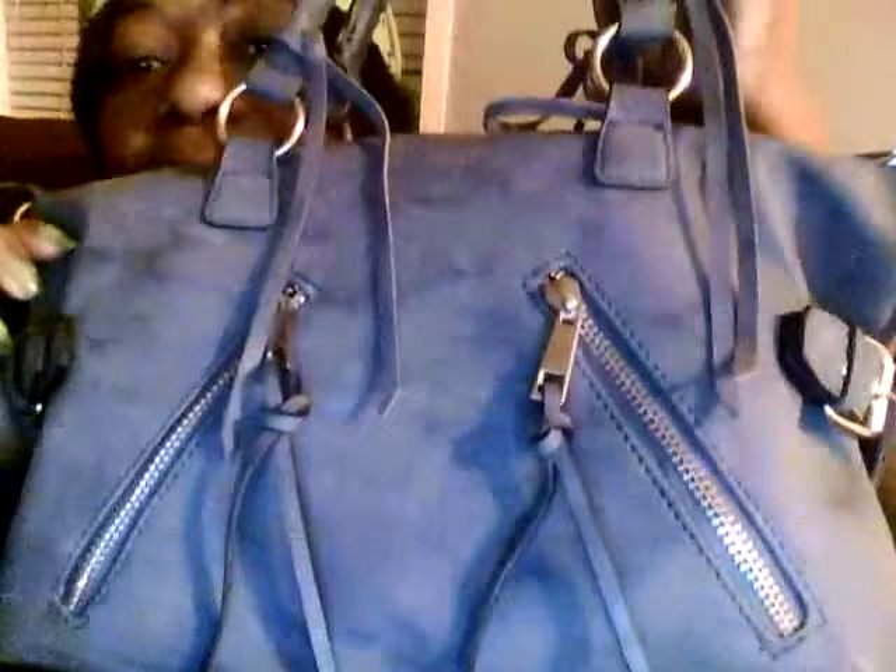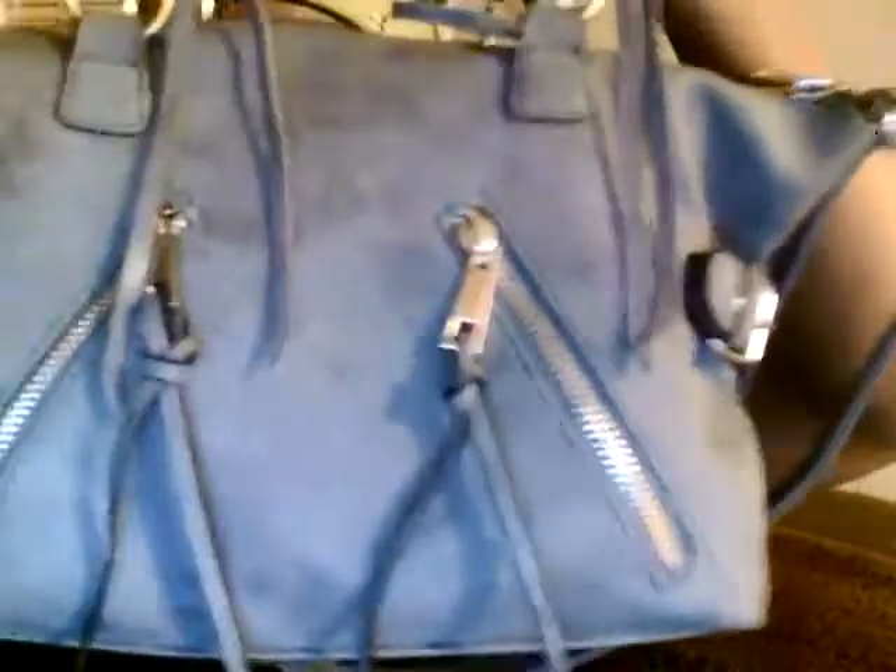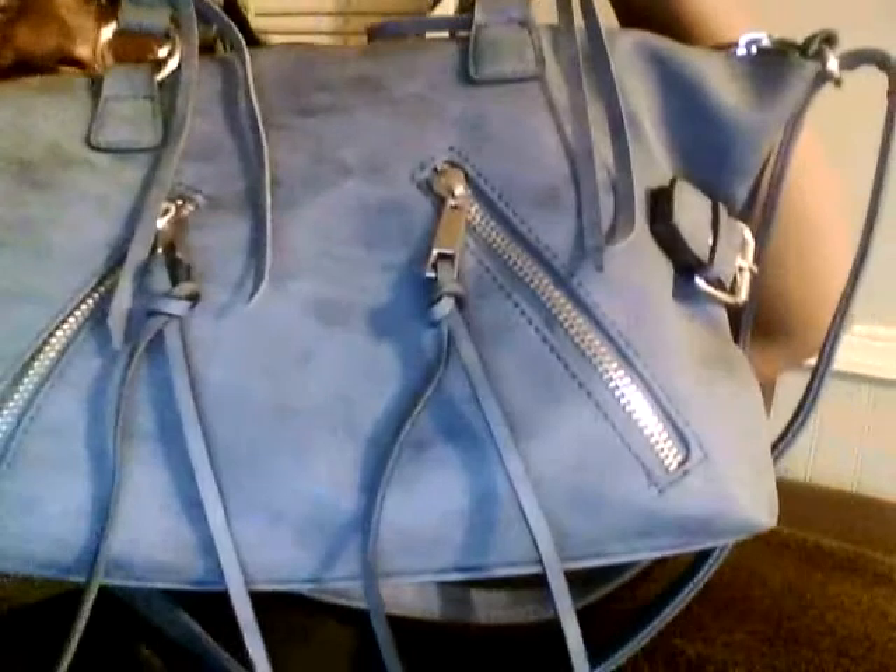Hey angels, so this should be fun. I'm doing a what's in my bag video, so let's get started. Here's my nice bag. I love this bag — my fiancé got it for me for my birthday. So let's see what's inside.